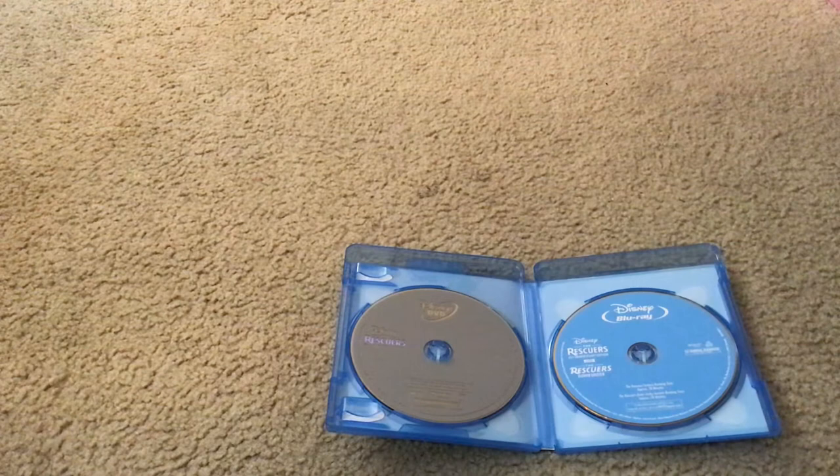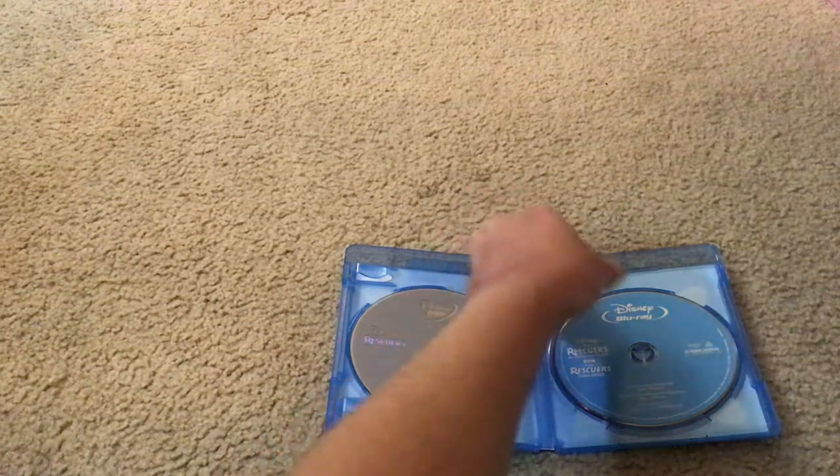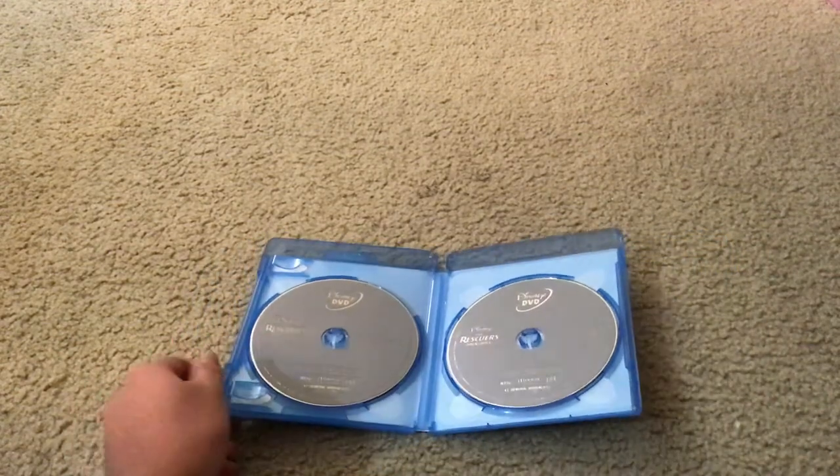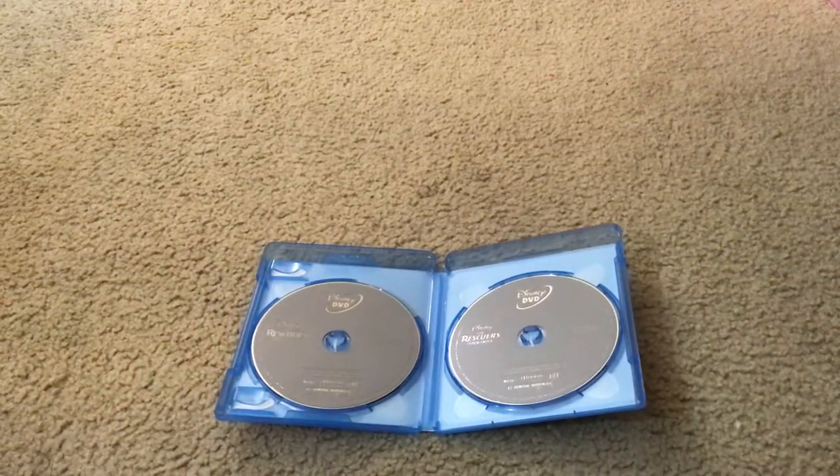Here's Walt Disney The Rescuers Down Under Disney DVD Disc.